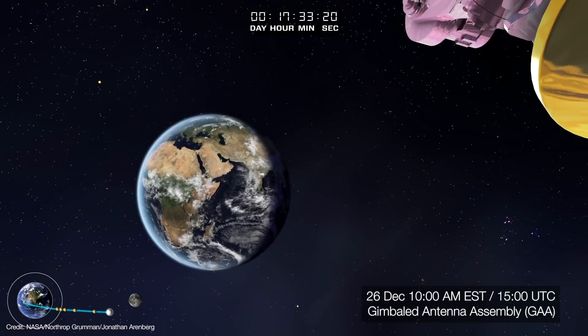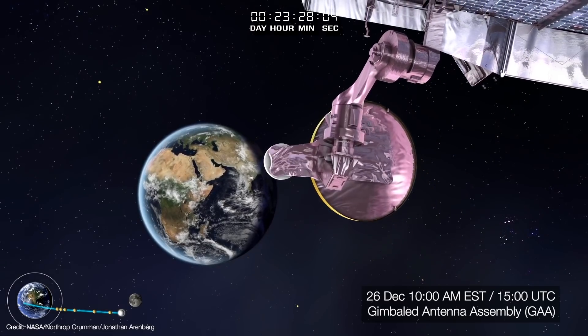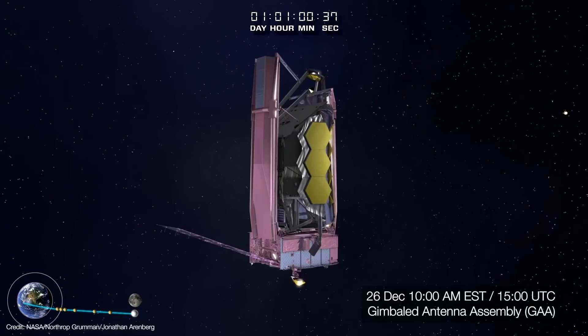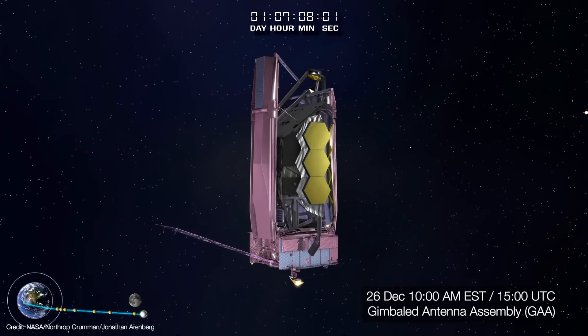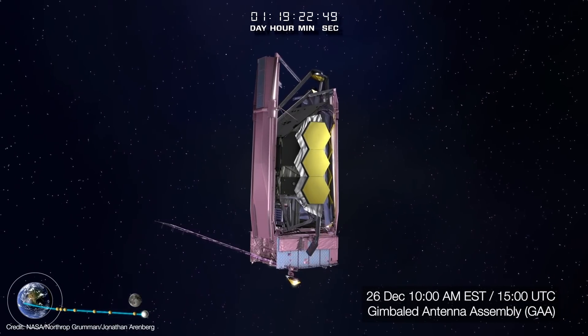Shortly after 10 a.m. Eastern on December 26, Webb deployed its Gimbaled Antenna Assembly. This houses Webb's high-gain antenna and will be used to send at least 28.6 gigabytes of science data back to Earth twice each day. On Monday, December 27, Webb executed its second mid-course correction burn called MCC-1B, used to further adjust Webb's velocity to keep it on course to L2.